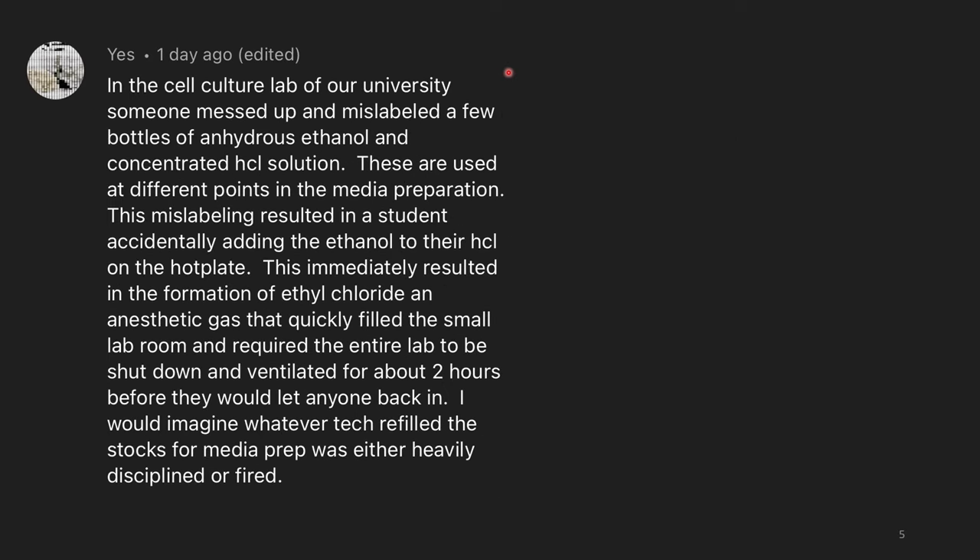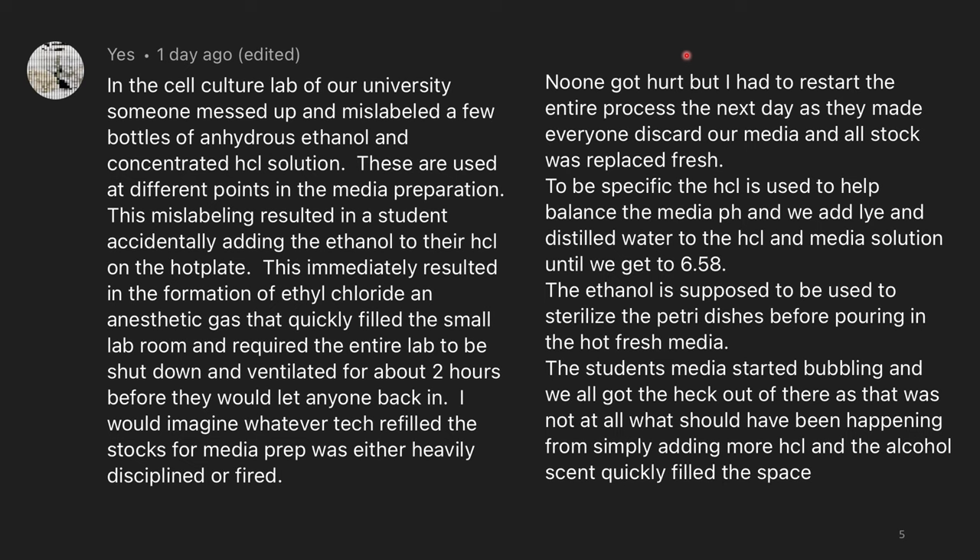In the cell culture lab of our university, someone messed up and mislabeled a few bottles of anhydrous ethanol and concentrated hydrochloric acid solution. These are used at different points in the media preparation — media is just what biologists grow stuff on, frequently called growth medium. This mislabeling resulted in a student accidentally adding ethanol to their HCl on a hot plate, which immediately resulted in the formation of ethyl chloride, an anesthetic gas, that quickly filled the small lab room and required the entire lab to be shut down and ventilated for about two hours before they would let anyone back in. I would imagine whatever tech refilled the stocks was either heavily disciplined or fired. No one got hurt, but I had to restart the entire process the next day, as they made everyone discard their media and all stock was replaced fresh.